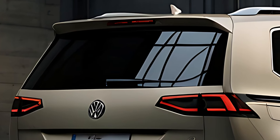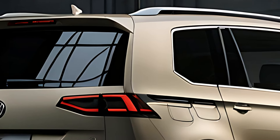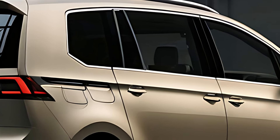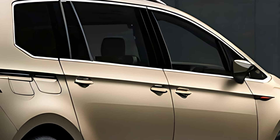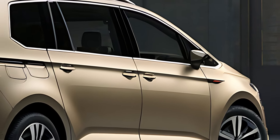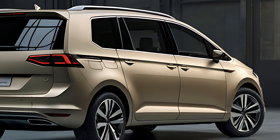Inside, the 2025 Touran offers a spacious, well-organized cabin with high-quality materials and a flexible seating arrangement. It can comfortably seat up to seven passengers with its three-row configuration, with all rows providing ample headroom and legroom. The rear seats can be easily folded flat to create a larger cargo area when needed.